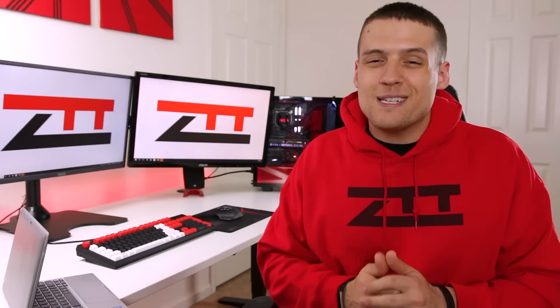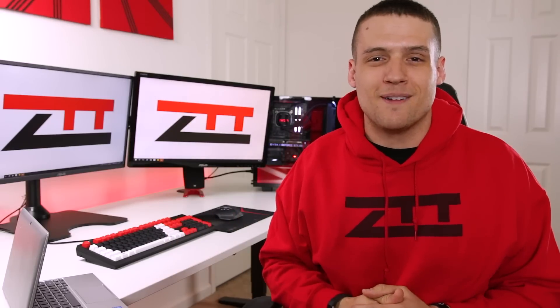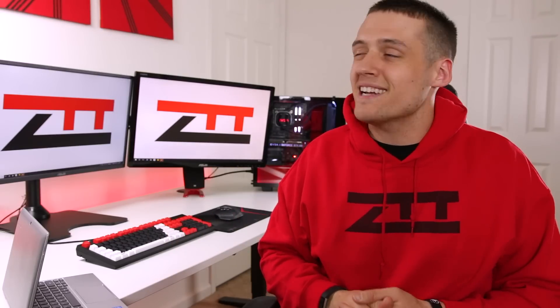I hope you guys enjoyed this video. Please drop a like down below to help support my channel. Don't forget to visit Zach'sTechTurf.com to buy cool hoodies and support the channel. And as always, thank you for watching — please subscribe for more Zach's Tech Turf videos.